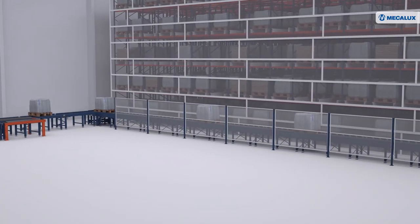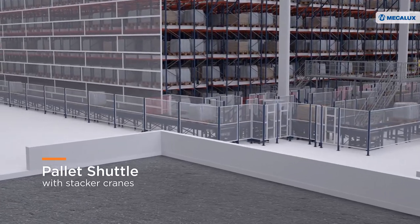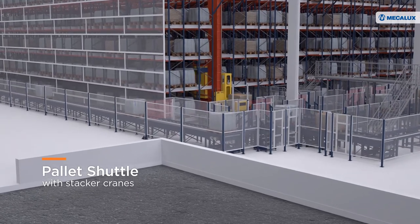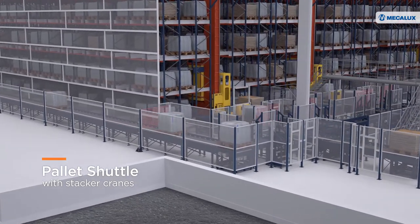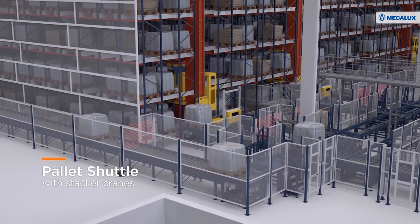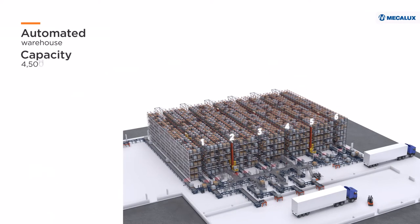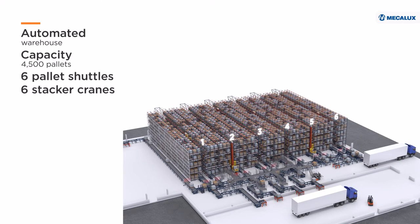The new warehouse, connected automatically to the production centre, is equipped with the pallet shuttle system with stacker cranes. The solution, which automates all product movements, allows British Sugar to speed up storage tasks and efficiently cope with increased demand. Composed of six aisles, the automated warehouse can store 4,500 pallets and is equipped with six pallet shuttles and six stacker cranes.